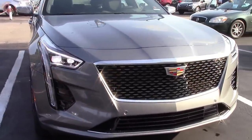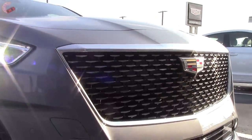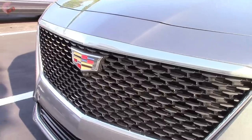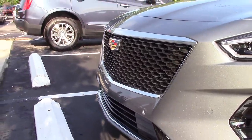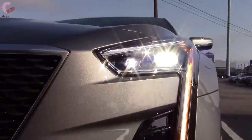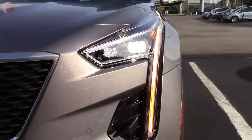Starting off, the most obvious difference to the front design is going to be your new Cadillac grille, which features a black mesh like the XT4. I'm not sure if every trim gets this or not. Then going over to your headlights, they also have a redesigned look. Of course they are fully LED with your signature daytime running lights and turn signals going outside there.